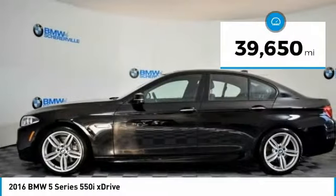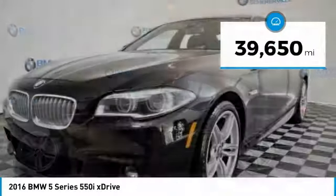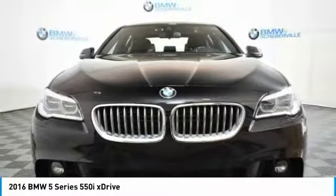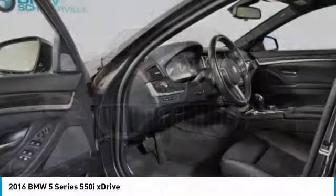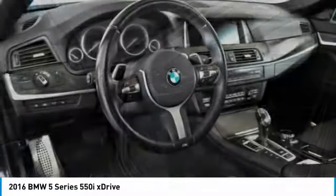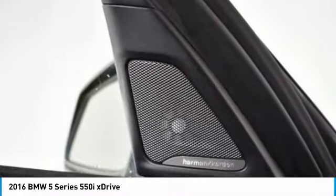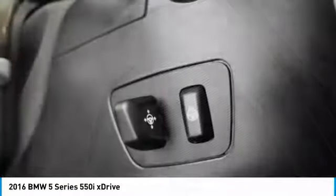This vehicle has less than 40,000 miles. Here are some of this vehicle's great options: power passenger seat, traction control, navigation system, leather-wrapped steering wheel, dual airbags, power steering, four-wheel disc brakes, cold weather package, and universal garage door opener.